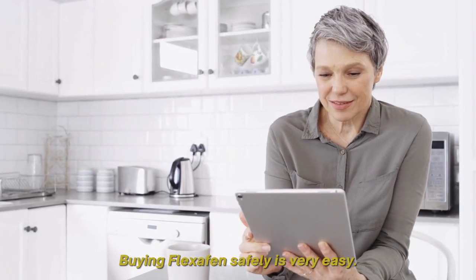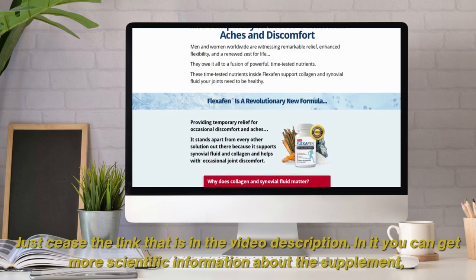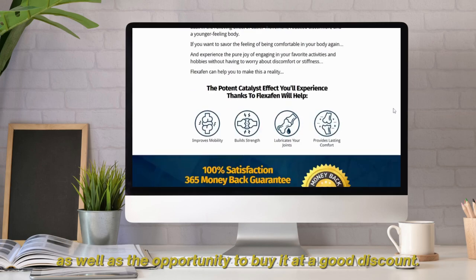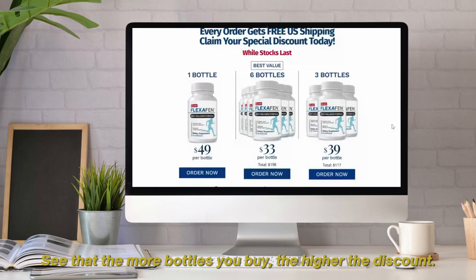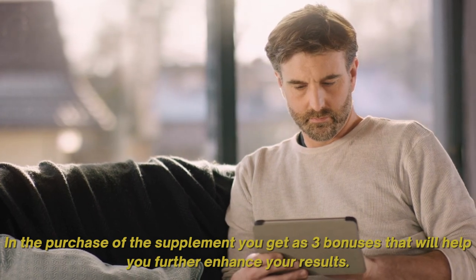Buying Flexifen safely is very easy. Just access the link that is in the video description. There you can get more scientific information about the supplement, as well as the opportunity to buy it at a good discount. The more bottles you buy, the higher the discount. With your purchase you also get three bonuses that will help you further enhance your results.